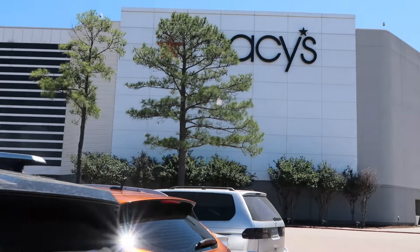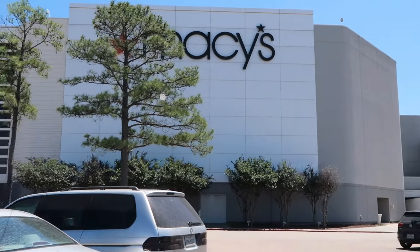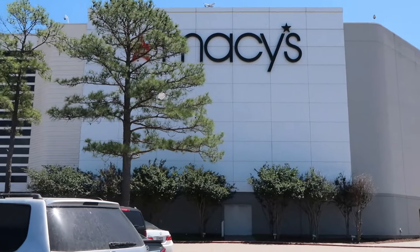So here's the Macy's that we're at. Let's go inside. I want to get the Macy's sign really nicely.